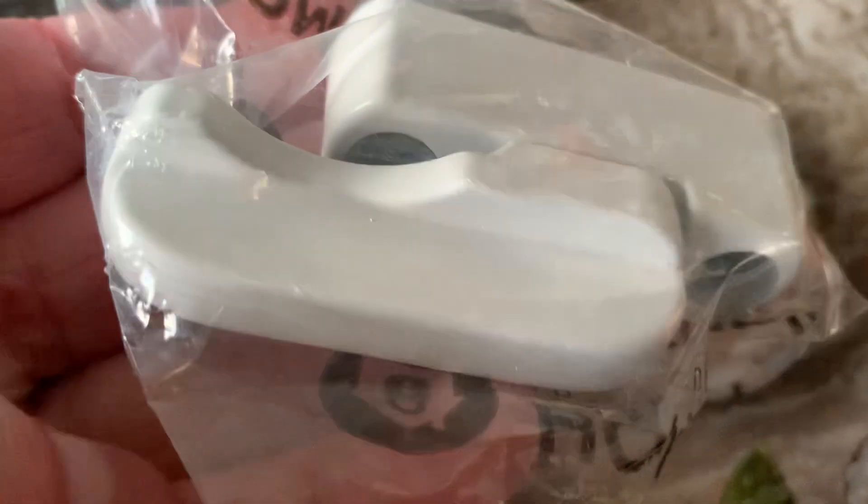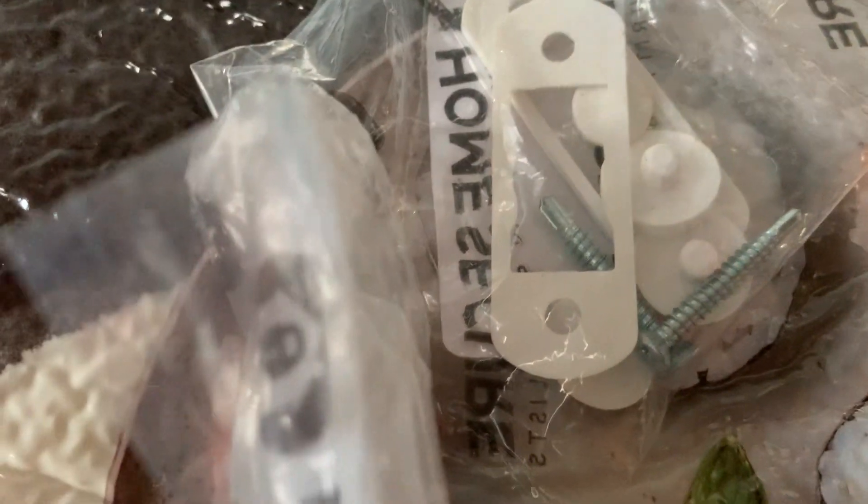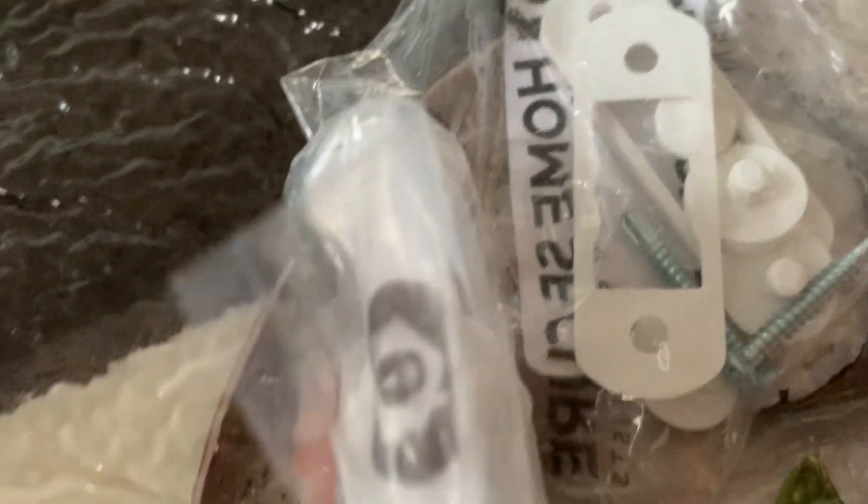This is a letterbox safety. Basically you fix that underneath your letterbox, and then you lift that up and it shuts the letterbox, because you never know about people sticking fireworks through your door. It's never happened, but better safe than sorry.